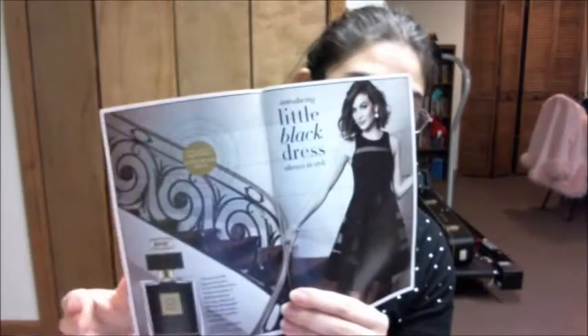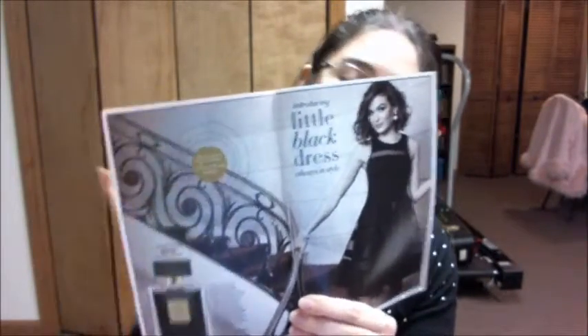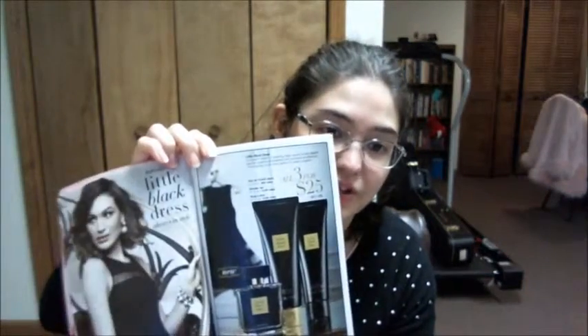The first fragrance is on page four and there's a smelly page — I like the scent, it smells very nice. They've had it before. They also have a set on the next page: three for $25, you get a shower gel, a lotion, and the perfume.